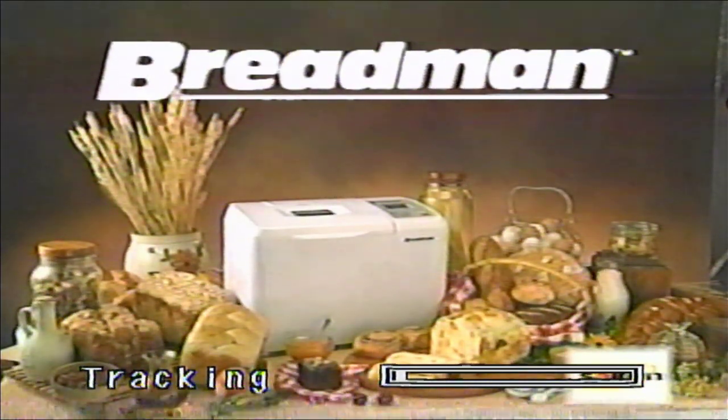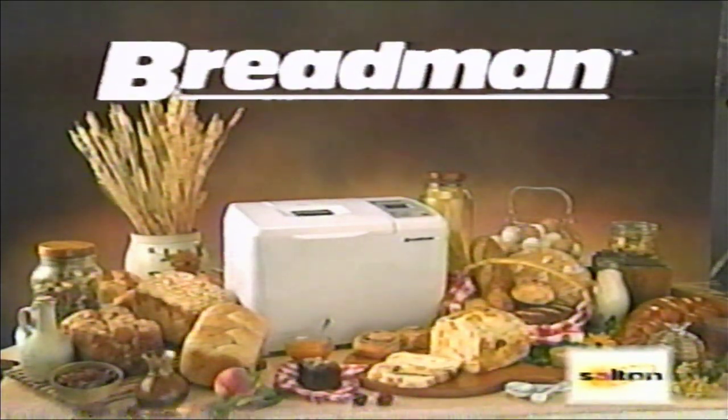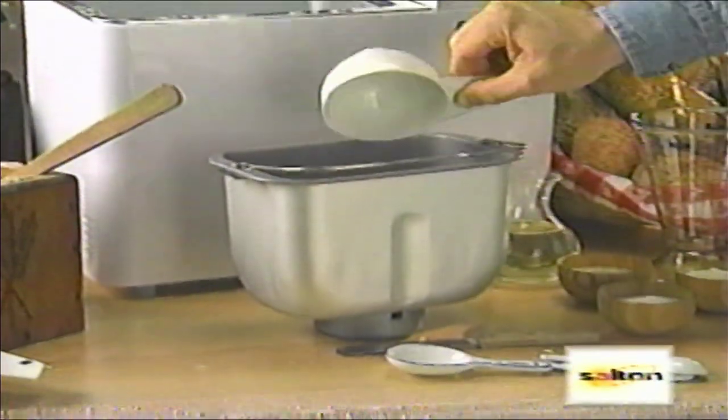Congratulations on your purchase of the Breadman Ultimate. Now you can have fresh baked breads in your own home anytime without the fuss and mess of traditional baking methods. Simply measure the ingredients, place them in the pan, and let the Breadman do all the work.